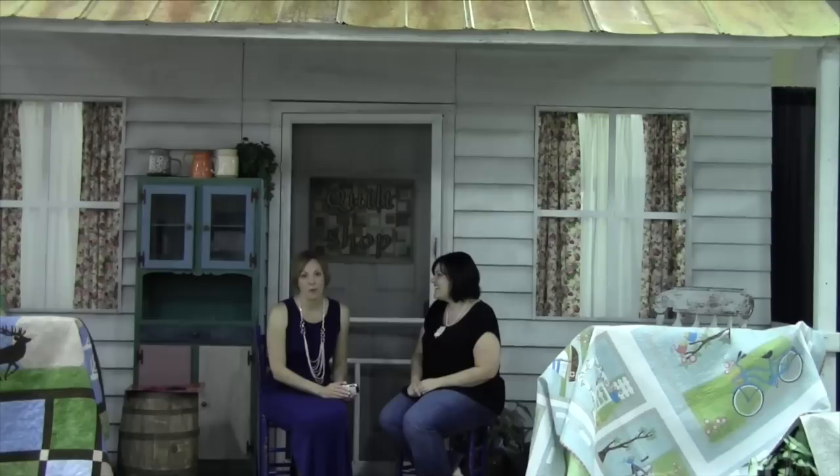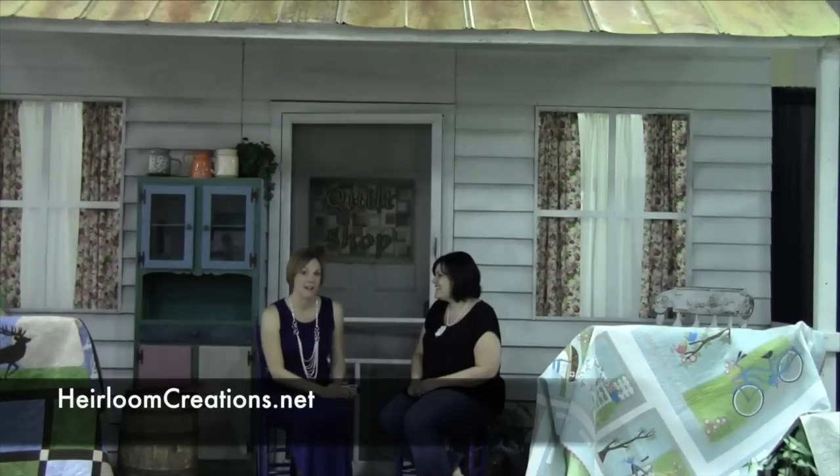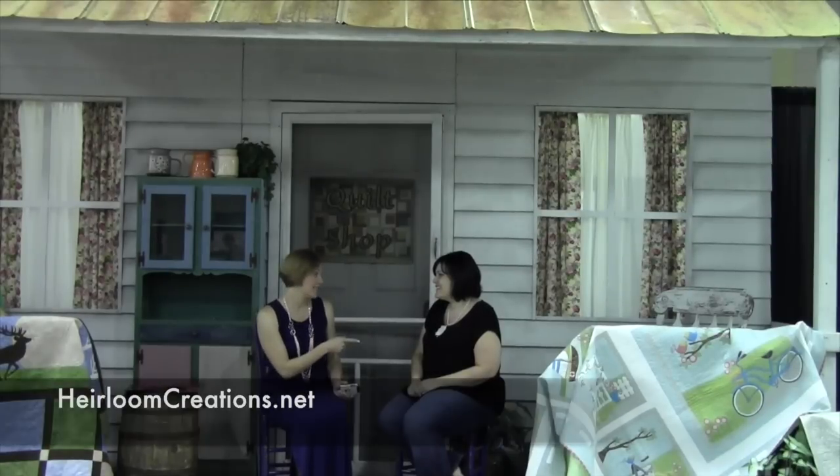You can find Christy's blog at scissortailstudio.com and hopefully you'll see some great ideas from Bernina University. You can also visit our website at heirloomcreations.net or the Bernina Oklahoma City website at BerninaOKC.com. Thanks for watching!